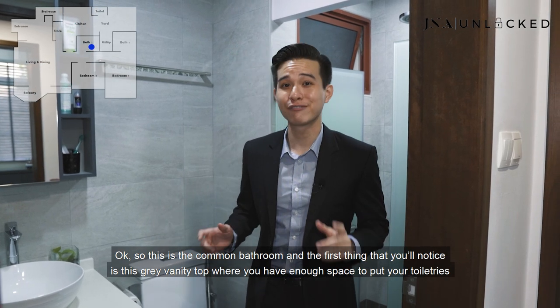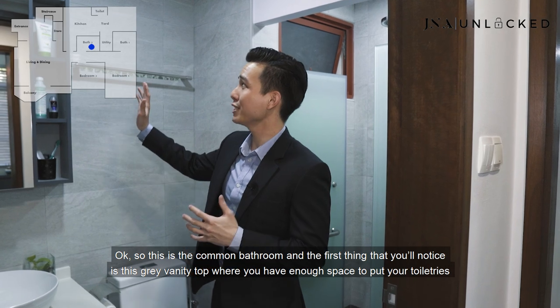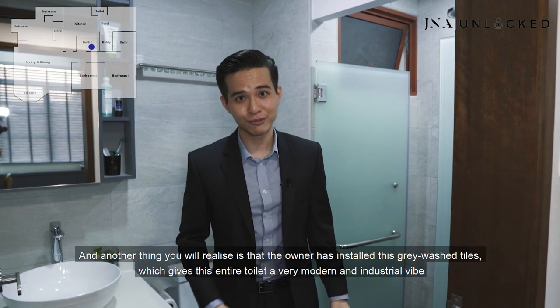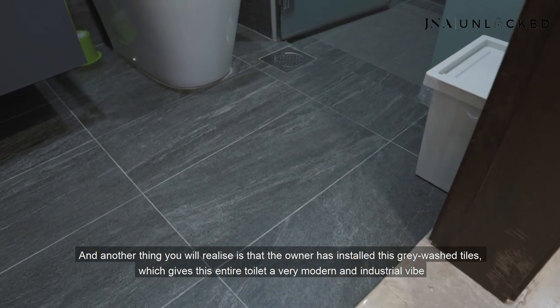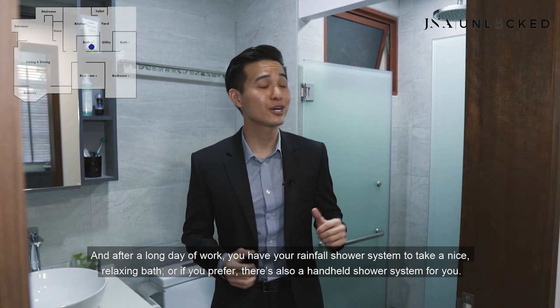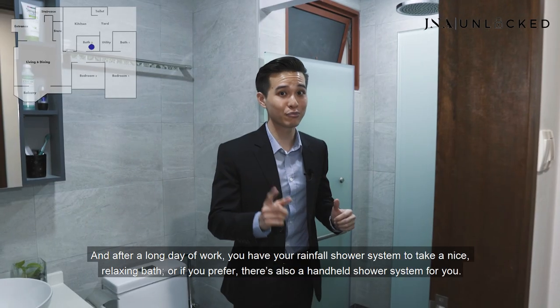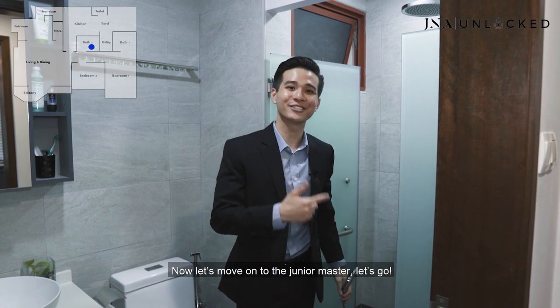This is the common bathroom. The first thing you'll notice is the grey vanity top with enough space for your toiletries to get ready for work. The owner has installed grey wall tiles which give the entire toilet a very modern and industrial vibe. After a long day of work, you have a rainfall shower system for a nice relaxing bath, or if you prefer there's also a handheld shower system. Now let's move on to the Junior Master bedroom.